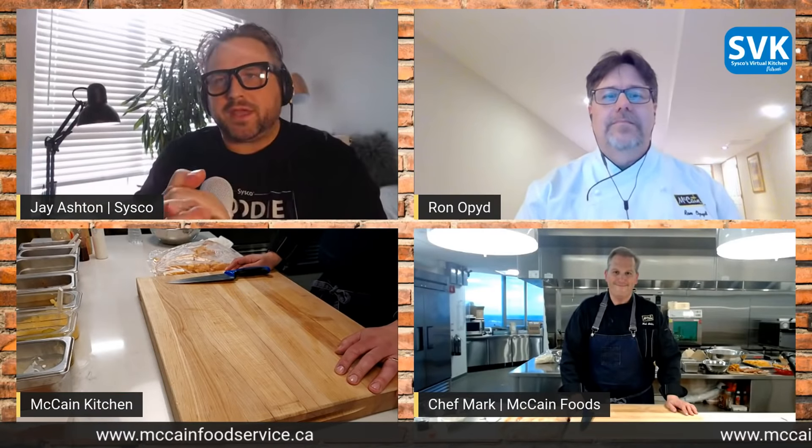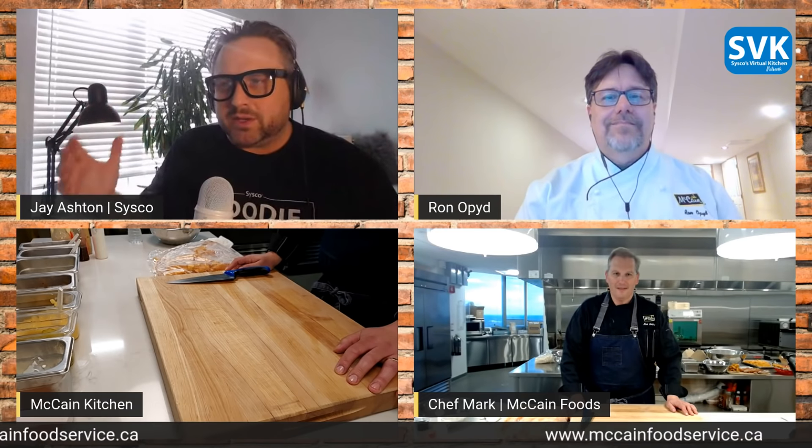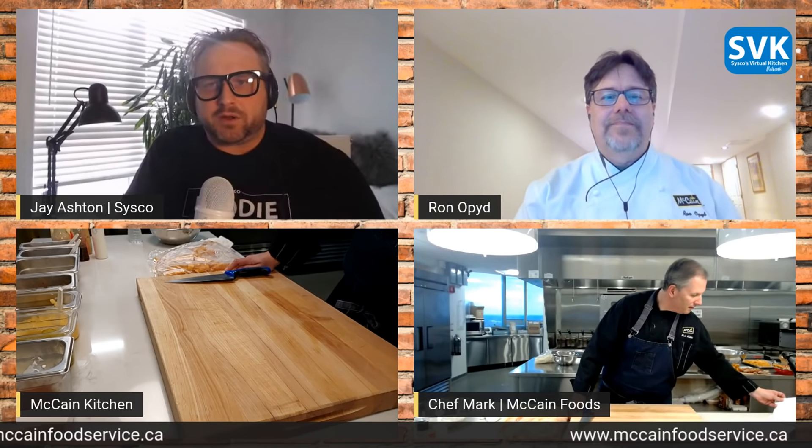Good morning everyone, and thank you for joining us today on our SVK segment with McCain Foods. We are super excited about today's show — we're going to debut a brand new French fry into the marketplace in Canada. We have Chef Ron and Chef Mark on the show.